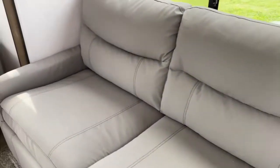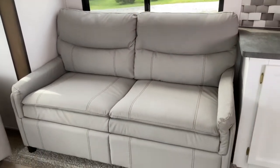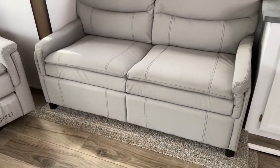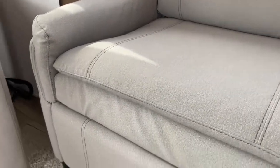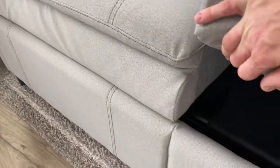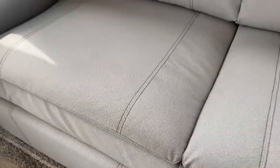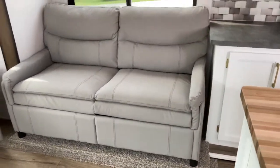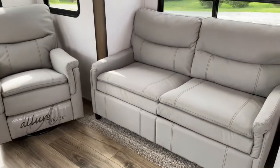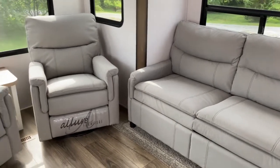You've got the trifold sofa. If you pull the back cushions off and grab right about here, it's got a fold-out bed. You would take all the cushions off and pull this bed out — you could use the cushions for whatever you needed. It does have a fold-out bed, so you've got some extra sleeping space there in case you wanted to invite more guests.